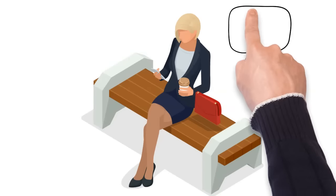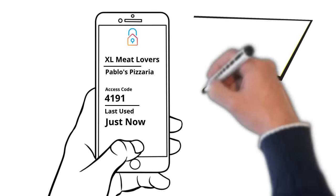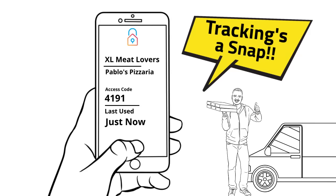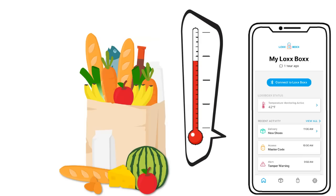Stay informed with real-time updates on any activity with your box. Track packages with ease and know immediately when they arrive and that they are protected. You can even keep track of internal temperature to protect food and other sensitive deliveries.